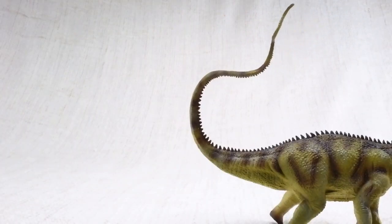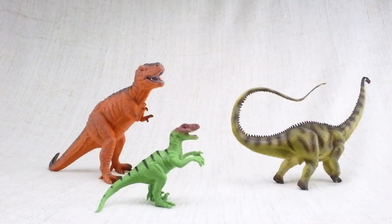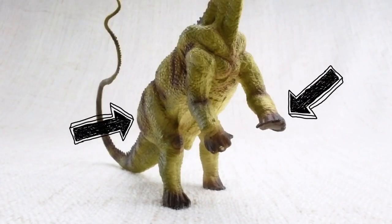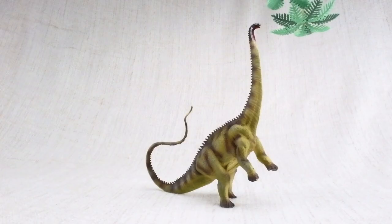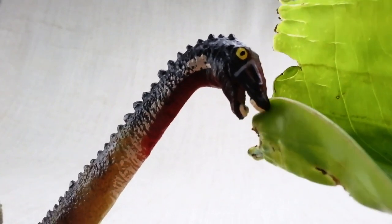Diplodocus could use its tail like a very fast whip, used to defend itself against other dinosaurs. It had shorter front legs and longer back legs, so it could stand up to reach higher food. It only had teeth at the front of its mouth to strip leaves from trees.